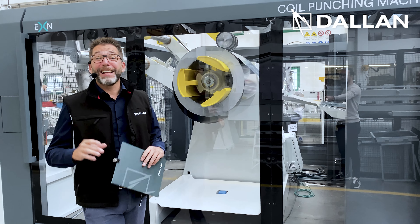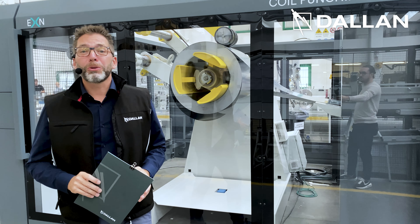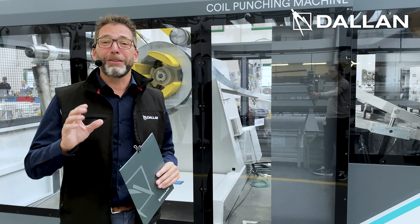Hello, I am Andrea Dallan and I'm CEO at Dallan Company. I'm here today to introduce you this extraordinary technology for punching sheet metal in the most efficient way.